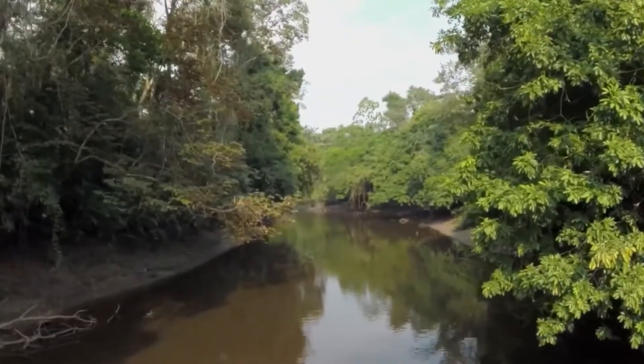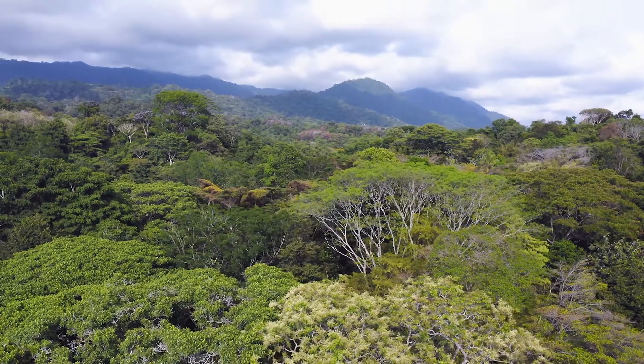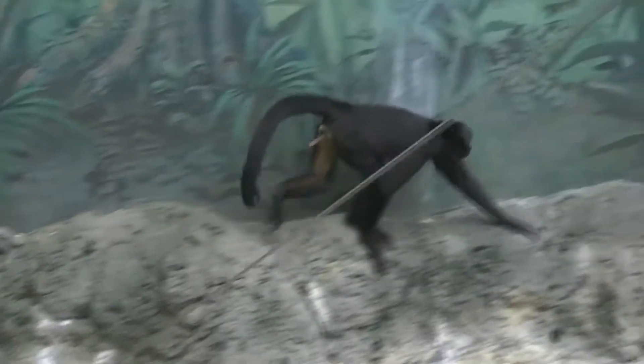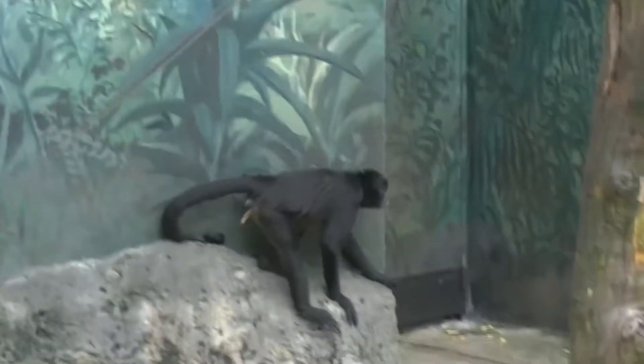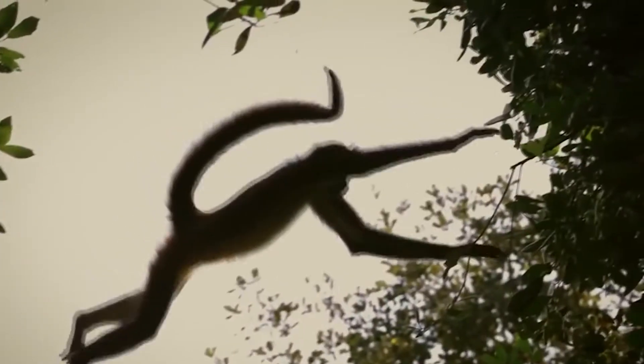This monkey species lives in the tropical rainforests of Central and South America and occurs as far north as Mexico. They have long, lanky arms and strong, gripping tails that enable them to move gracefully from branch to branch and tree to tree.